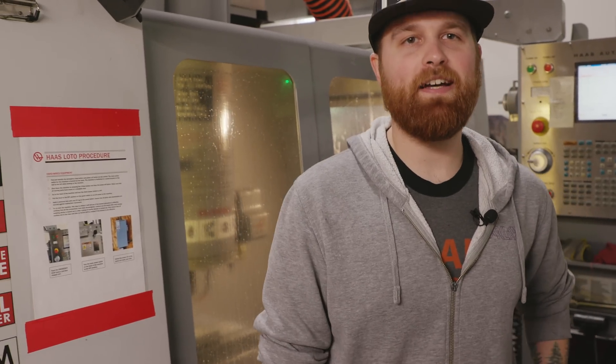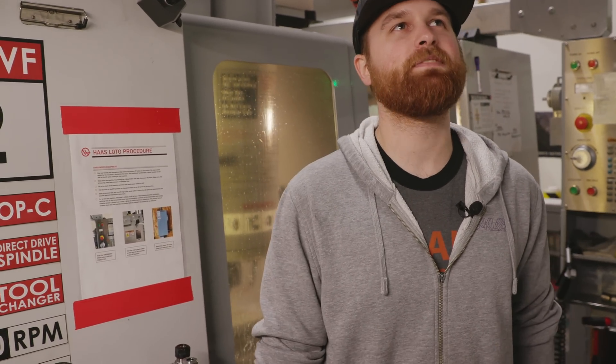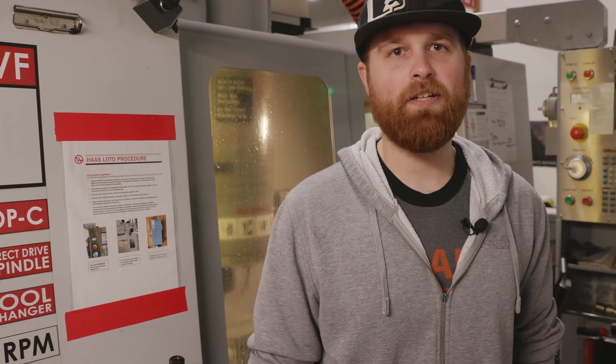My name is Trevor and I've been working here for just over a year. I've been operating the CNC machine for probably about four or five months.